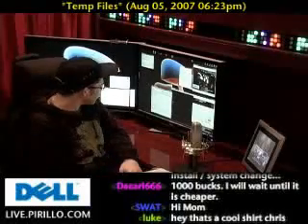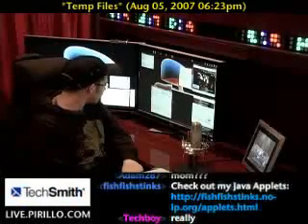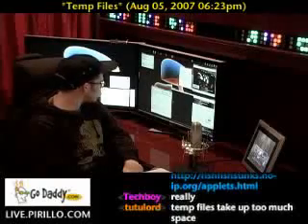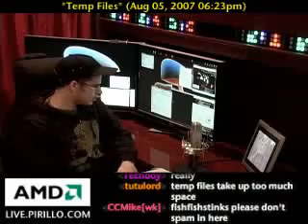We have a community user, Kyle, who asked this question: "Hello Chris. I had a question just about temporary files. I was going through disk cleanup for the first time on my laptop, and I saw that I have 8.21 gigabytes of temporary files from some of my programs. Is it safe to delete them?"